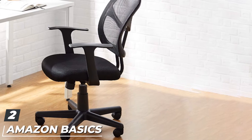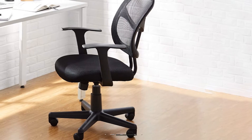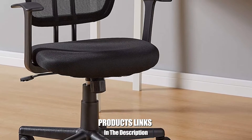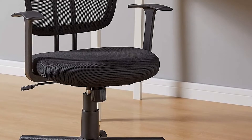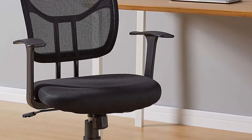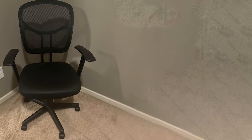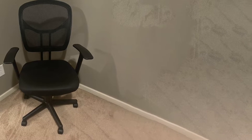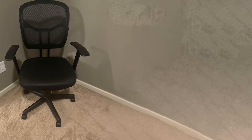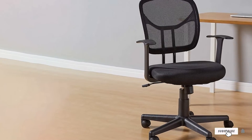Moving on to number two: the AmazonBasics Mid Back Black Mesh Chair. High quality office chairs can be surprisingly expensive, but if you're shopping on a budget, this chair offers many of the features of more expensive options at a reasonable price. It has pneumatic seat height adjustment as well as a tilting mechanism, and it's outfitted with a padded seat and breathable mesh back for comfort. It's mounted on a sturdy five-point base with rolling caster wheels. It does have armrests, but unfortunately their height can't be adjusted, though it should work for most people looking for a budget-friendly chair.